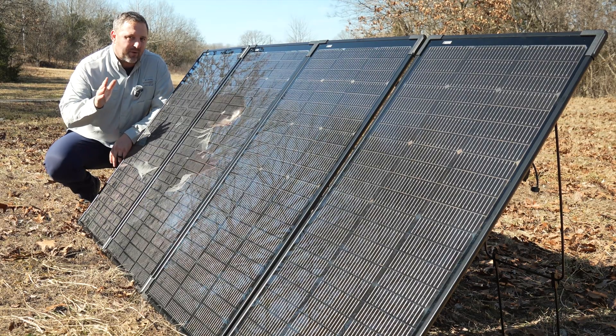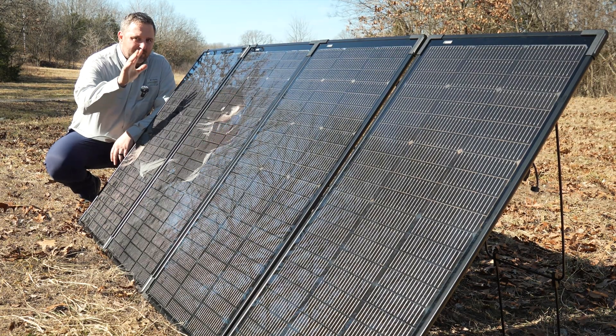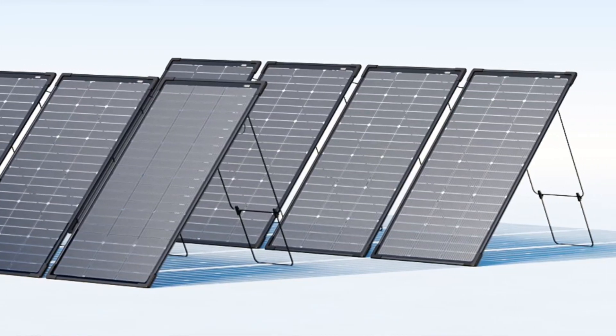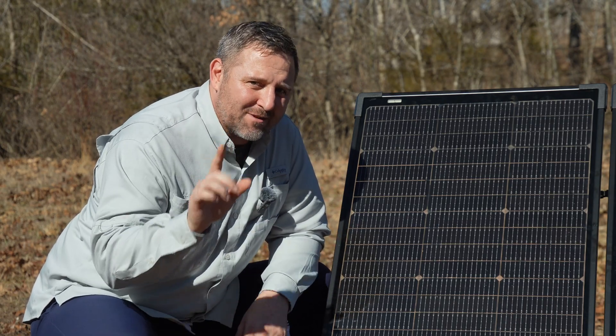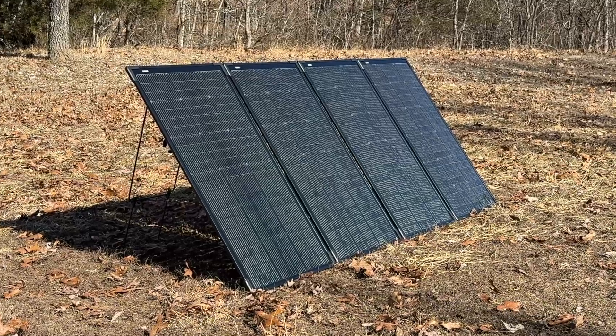But what truly sets these panels apart is their modularity. Each panel provides up to 125 watts of power, and you can combine up to 8 of them to get a whopping 1000 watts of energy. This means you can customize your solar setup to perfectly match your power needs, whether you're charging a small portable power station or running an entire off-grid cabin.